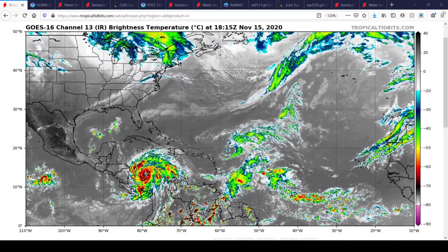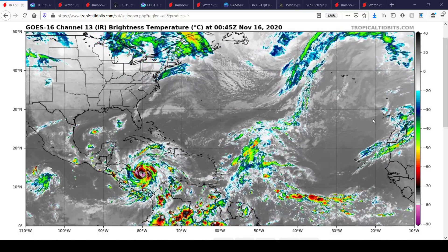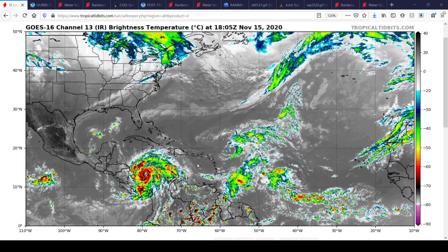Hello everybody, welcome to a tropical update. This is the wide view of the Atlantic right now. There's really only one thing to talk about here, and that is Hurricane Iota in the Central Caribbean, continuing to strengthen quickly.